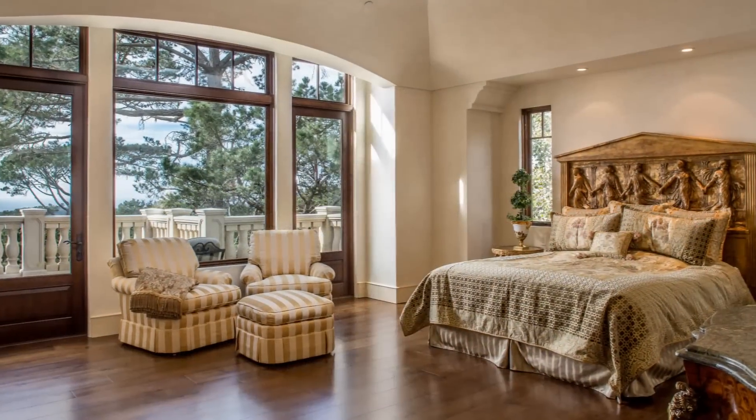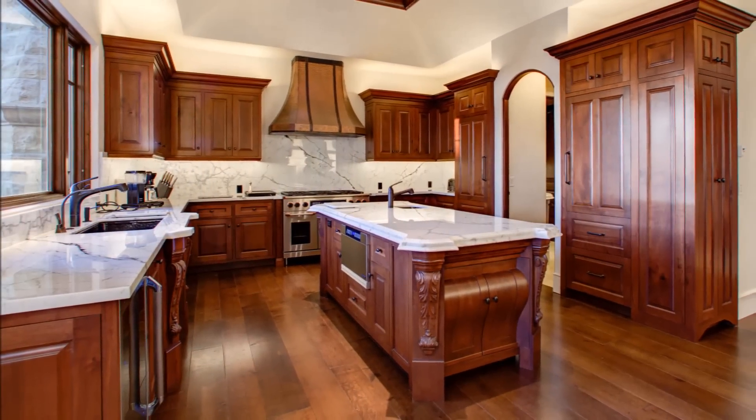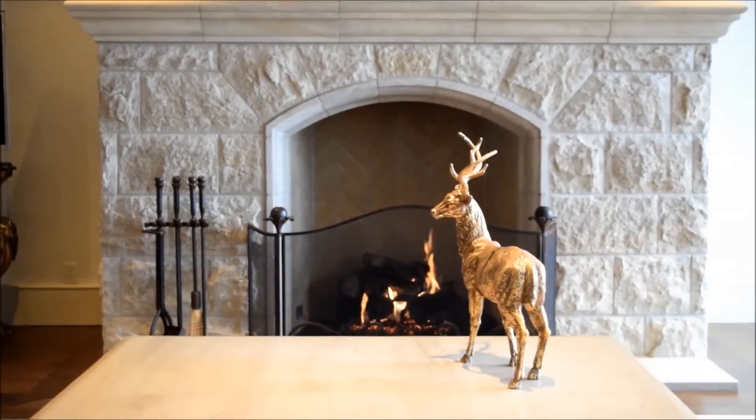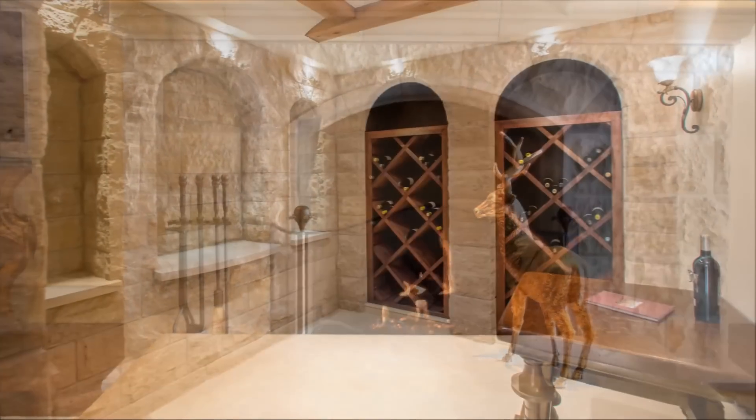The home boasts 3 bedroom suites, 7 baths, library, extravagant gourmet kitchen, 7 fireplaces, wine cellar, and elevator.